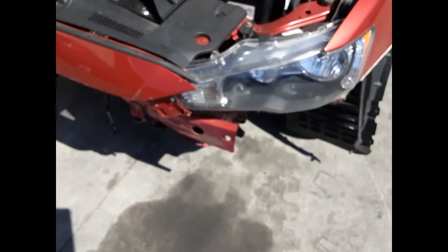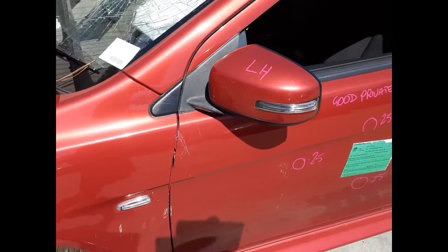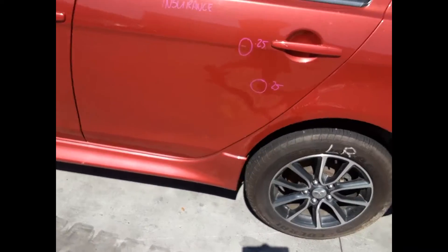We have the left hand headlight, left front 16 inch factory alloy mag with a good tyre, left power door mirror. Left front door has 4 small dents, left rear door has 2 small dents. Left rear 16 inch factory alloy mag with a good tyre. Left hand tail light, left boot lid garnish, rear spoiler.